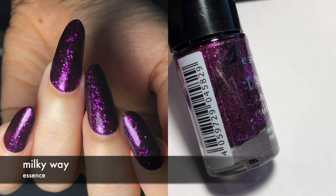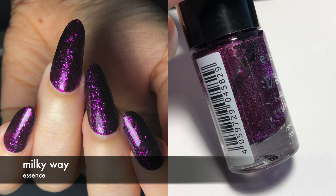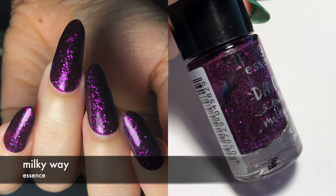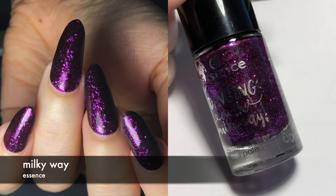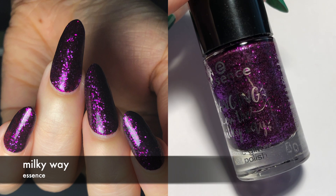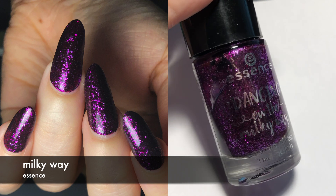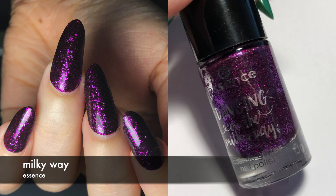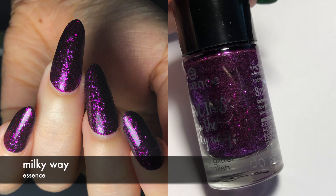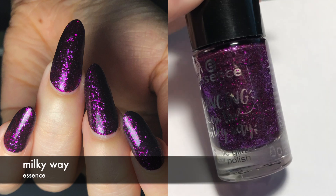Next we have an interesting one. This is by Essence and it's called Milky Way. I found this kind of hard to work with because it's so thick — all the glitter pieces make it really thick and hard to work with. You definitely want to use a peel-off base coat. What I do when I wear peel-off base coats is use a gel topcoat instead of regular topcoat, because a gel topcoat is really thick and tends to cover up texture really well, and since I'm using a peel-off base coat anyway I don't have to bother with removal. I did three coats, and I'm not sure I can recommend this polish.